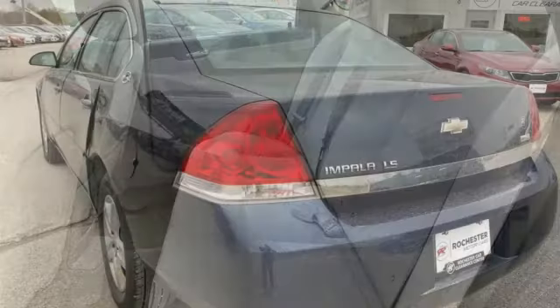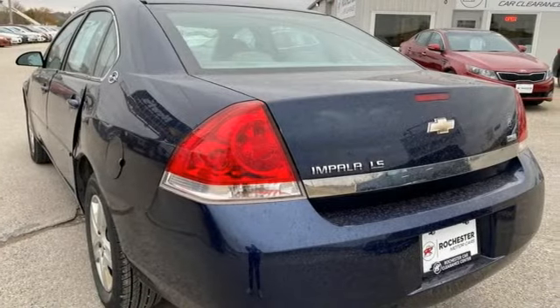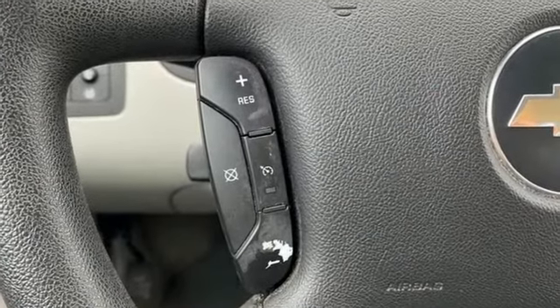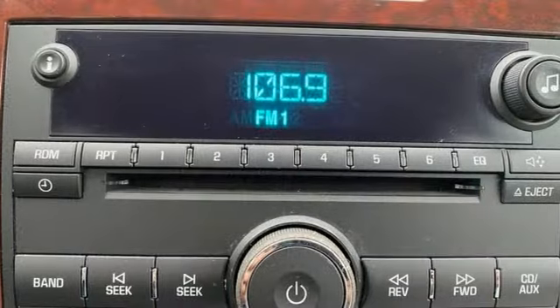This is not the wallowing live axle barge from the 1960s, yet the ride is well damped and does a good job of filtering noise, vibration, and harshness. In a Chevy, the journey matters more than the destination.